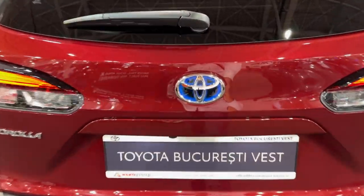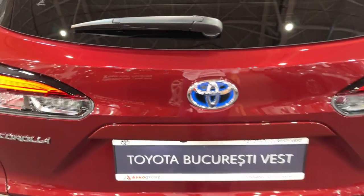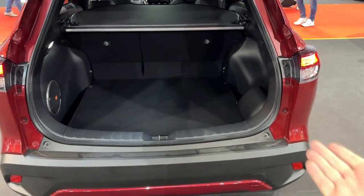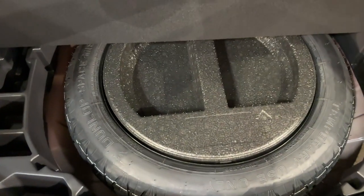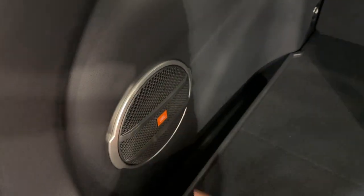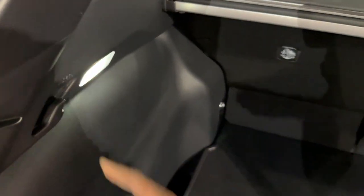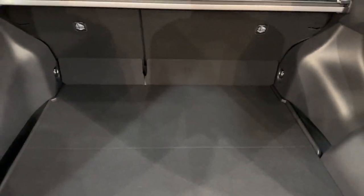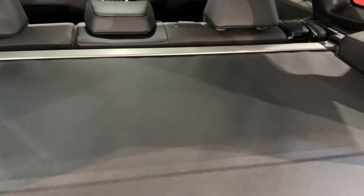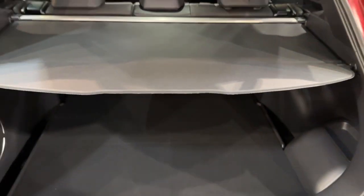Now it's time to show you the trunk space. We have the electric tailgate on this model. Look at this nice square shape. There are also spare tires, something you don't see that often in modern day cars. There's also a JBL sound system, and you can see the light on the left side.